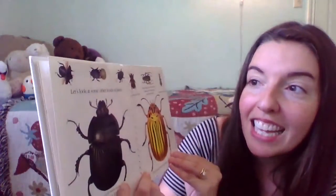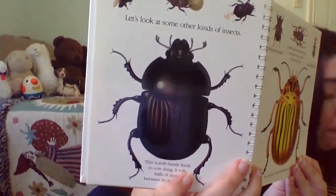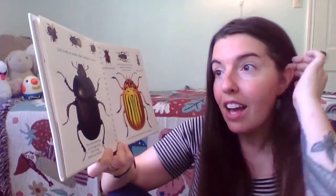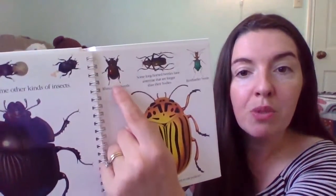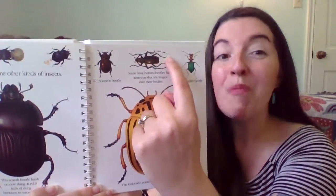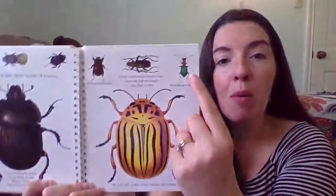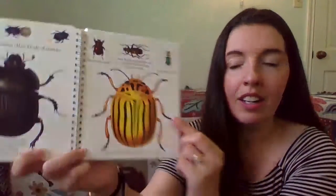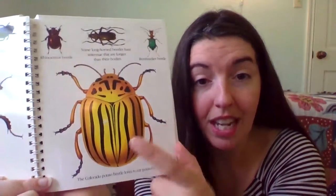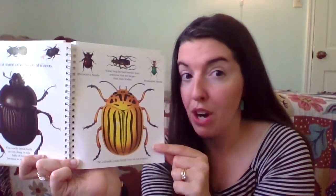Let's look at some other kinds of insects. This black one is called a scarab beetle. They eat cow dung — it rolls balls of dung between its strong legs. Brilliant! This is a rhinoceros beetle. This is called a longhorned beetle — can you guess why? It has these long antennae that look like longhorns, like cows here in Texas. Bombardier beetle — look at that beautiful green color. And a Colorado potato beetle, which is not the friend of many farmers and gardeners. This guy loves to munch on potato leaves and ruin potato crops, but they still have a place in the ecosystem.